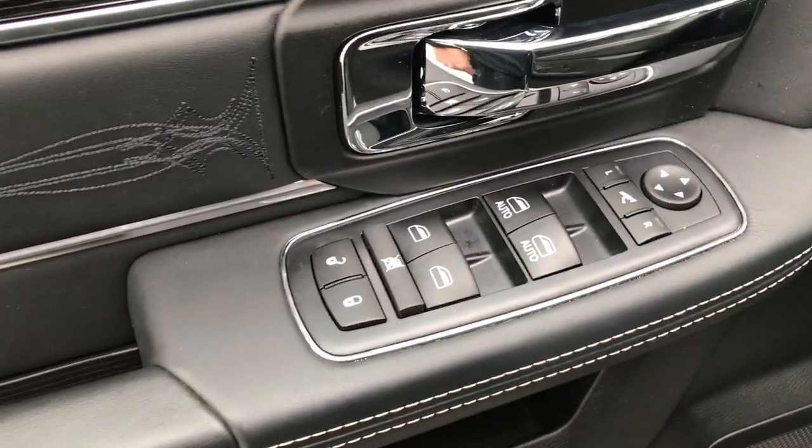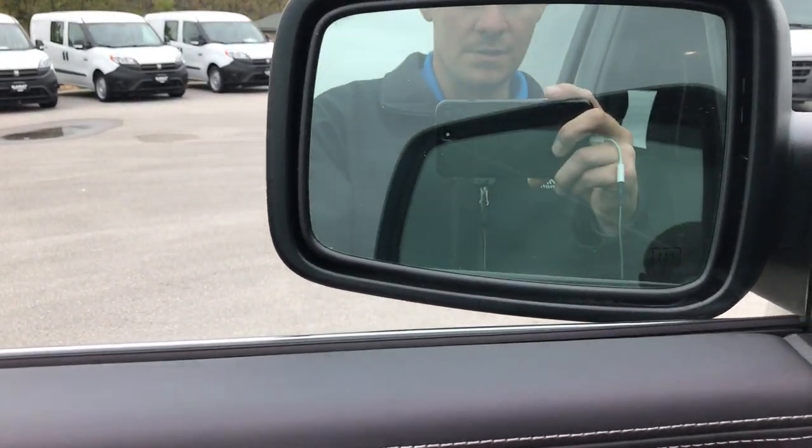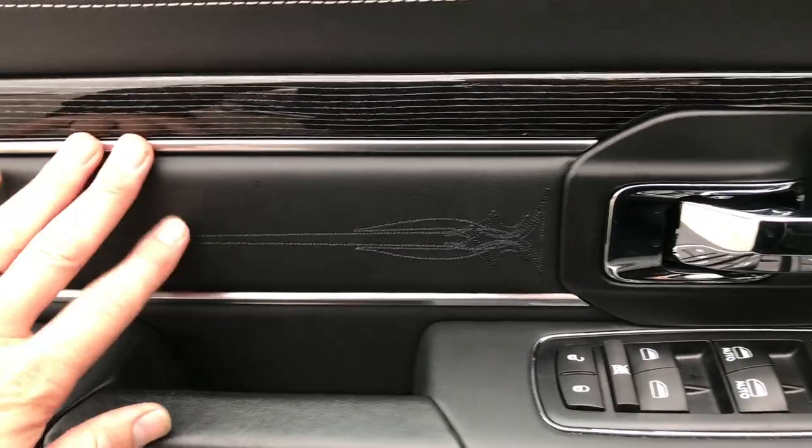It has power windows, power locks, power mirrors, and power fold-in mirrors — you just press a button. The door features stitching as well as a nice wood grain trim.